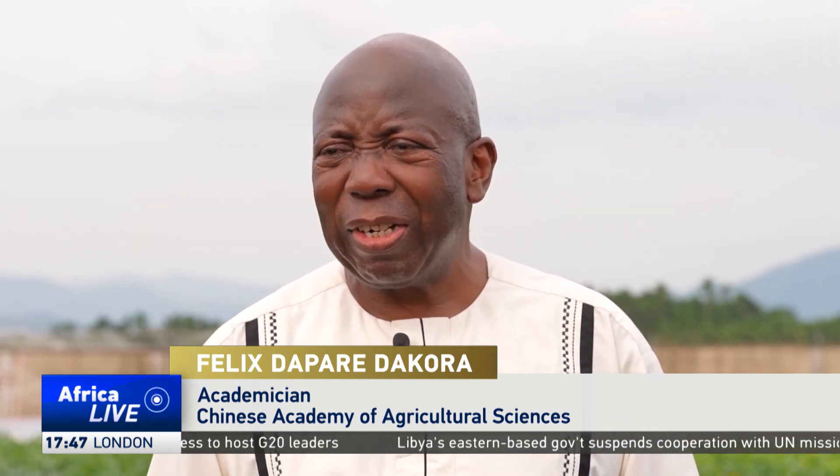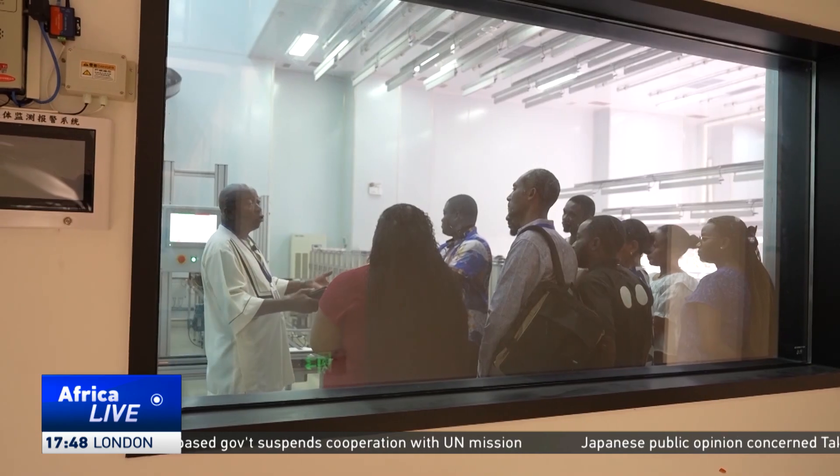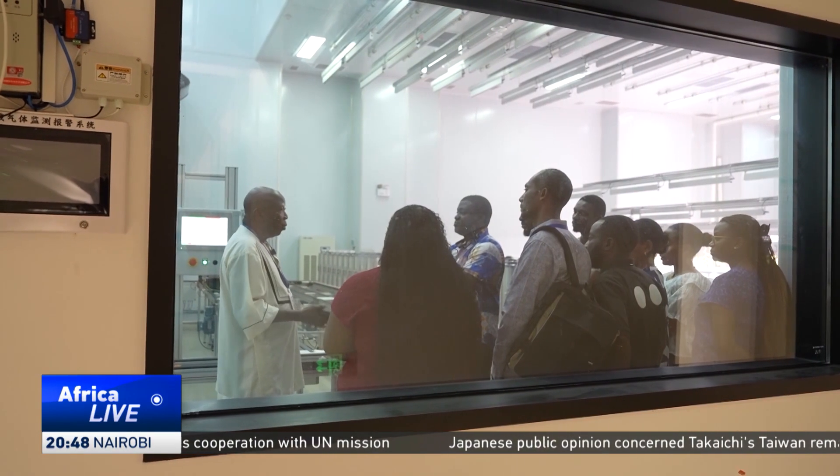Why can't we feed ourselves? We have the soil, we have the land. What is the problem? One problem is the lack of research infrastructure.